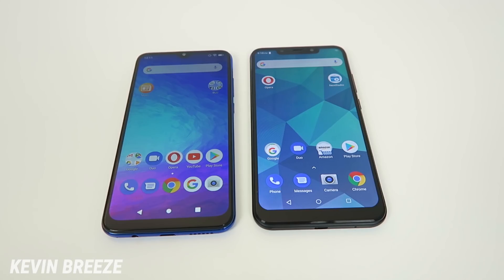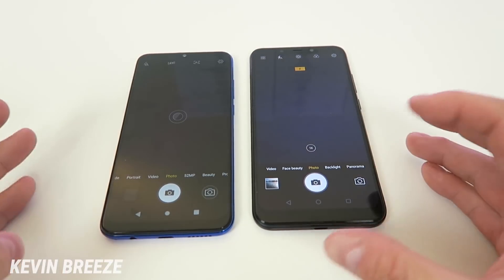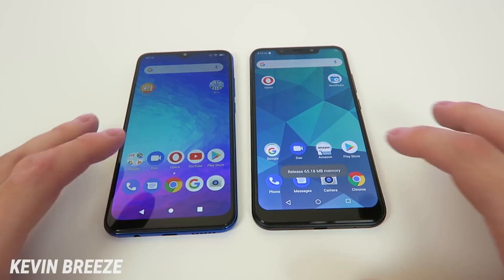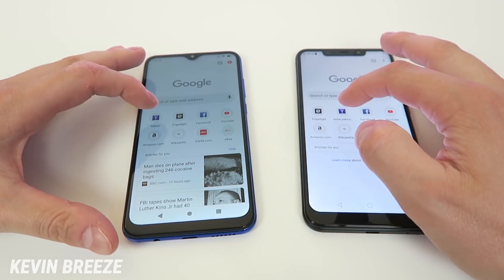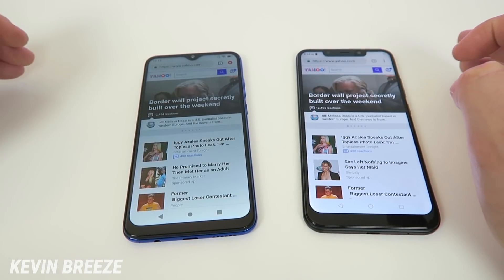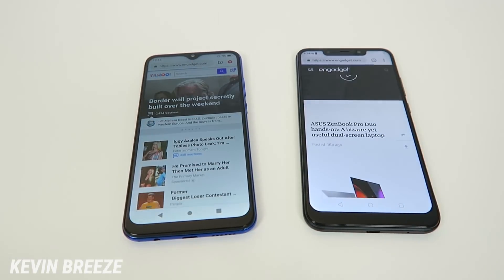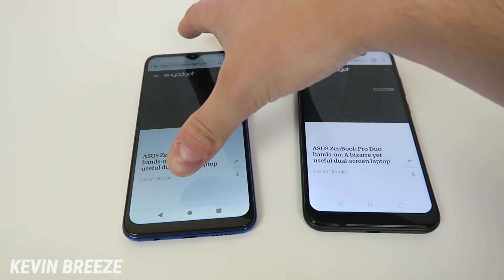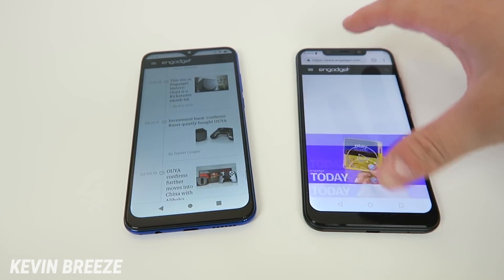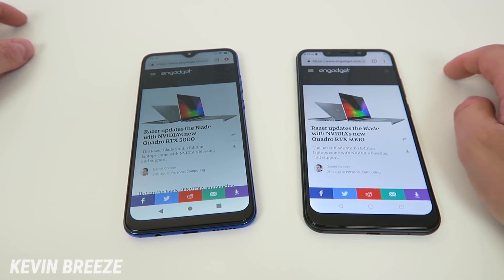In the speed test, opening the camera gave the Blue Vivo XL4 a slight edge, and it was also a little quicker opening Google Chrome. Loading yahoo.com went to the Blue G9, while loading engadget.com went slightly to the Vivo XL4. Opening a specific article was quicker on the Blue G9. Both devices showed really quick and smooth scrolling overall — the results were very close throughout.